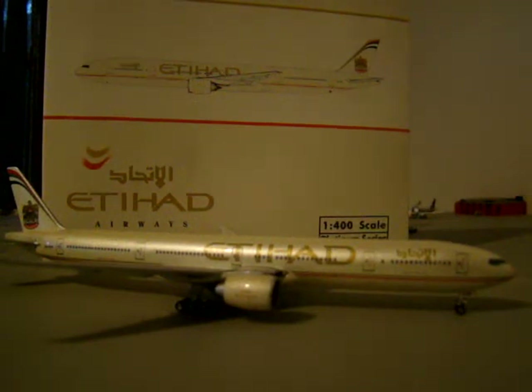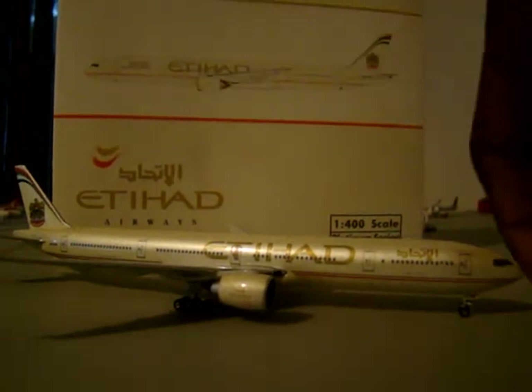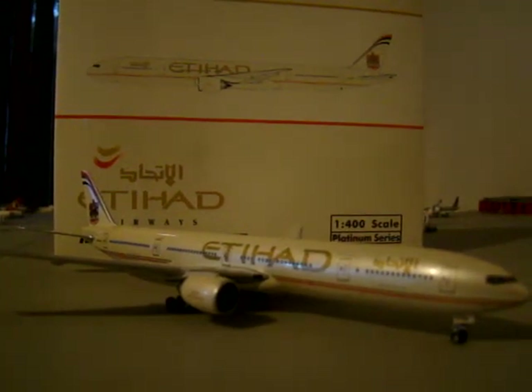You have Emirates, Gulf Air, Qatar — all the major Middle Eastern carriers. And I just love Middle Eastern carriers. Their colors and everything that they stand for and what they represent, they're just beautiful airlines. Cabin service is superior.